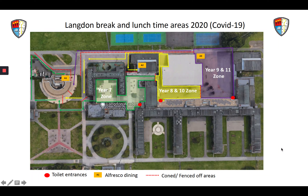Good morning Year 7, both students and staff. I'm John Bilby, Assistant Principal at Langdon. I'm just going to go through the zones in this new period at Langdon where our year group can and can't go.